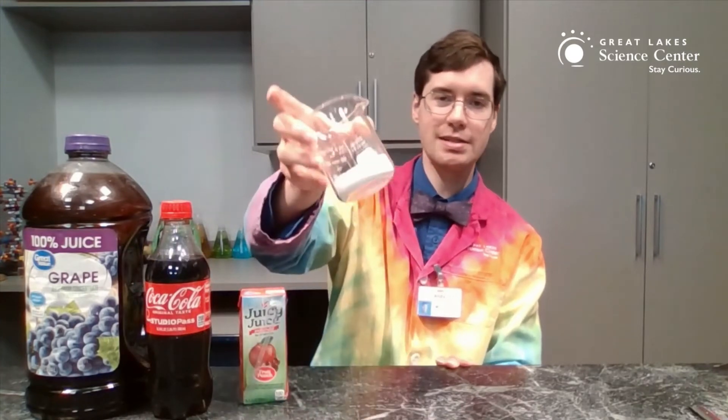High fructose corn syrup is a man-made sugar that is designed to be super sweet and super cheap — it's not granulated sugar like you would use to make cookies. The sugar in juice is sugar that came from the actual fruit, like from the apple or from the grape, so it's not high fructose corn syrup. The body will process these sugars in a different way. Also, certain artificial sweeteners the body will process differently, or not process at all.